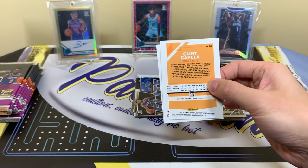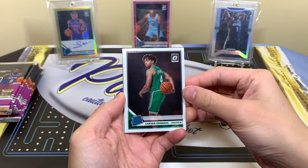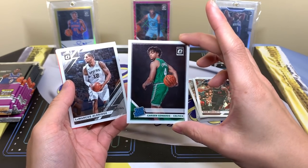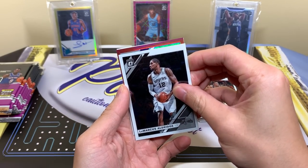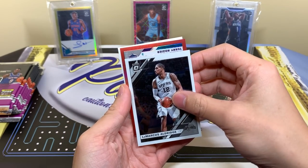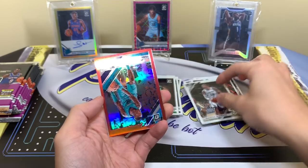The only thing that can make this box better at this point is some Zion action. I'm not asking for much more because we already got the Ja, but if I was going to pick one thing I would say toss us a Zion base because I only have one. Carson Edwards rated rookie — Marcus — come on, be a rookie. Why do they put them upside down? Because now it's a spoiler.